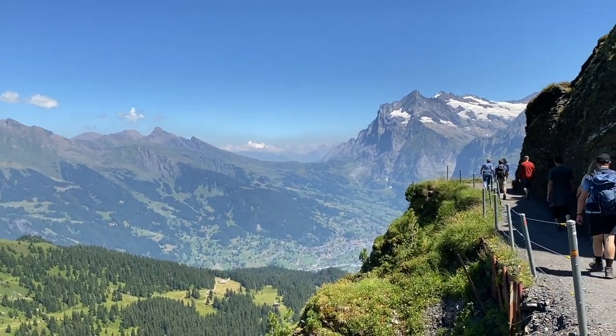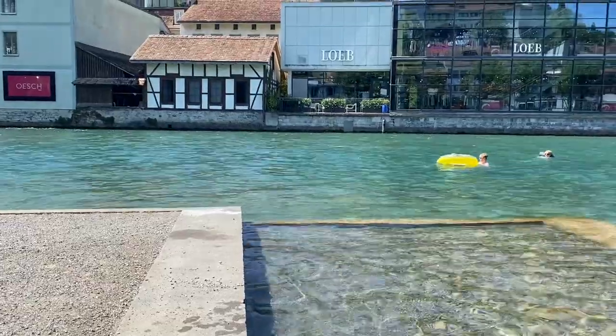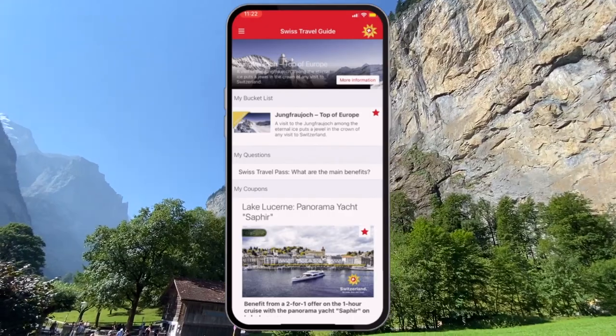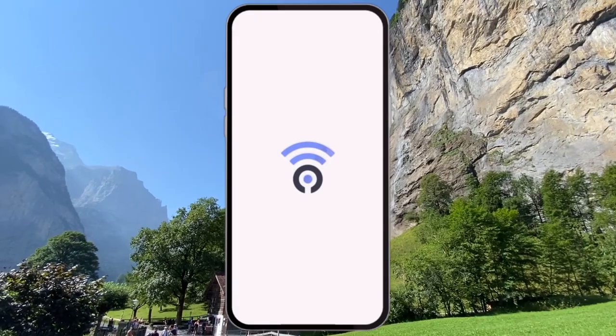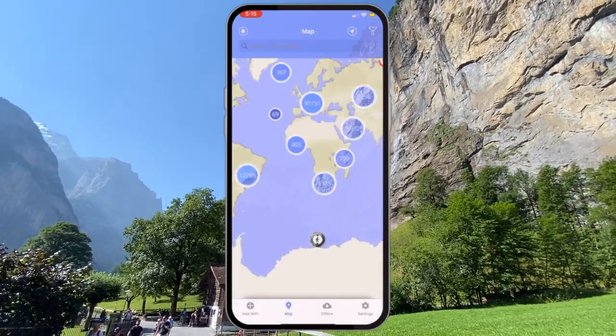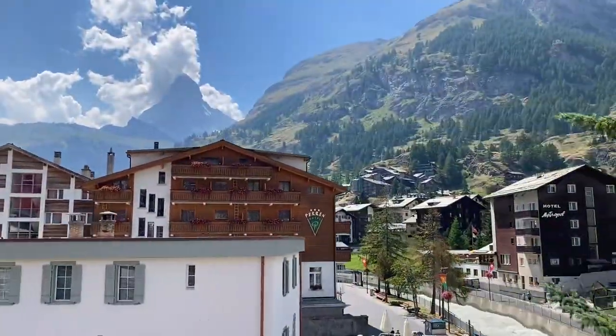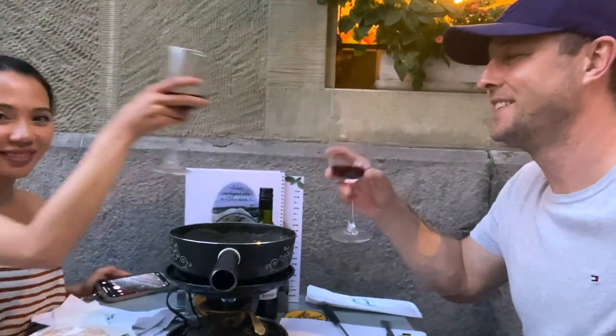Today we'll be demonstrating 10 practical apps to help make your Swiss vacation as smooth and simple as possible. We'll walk you through some of the key features that we have used to either save money, save time, stay organized, or to just get the absolute most out of every day of your vacation. Let's jump straight in.